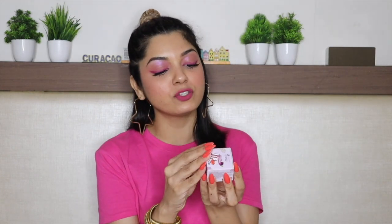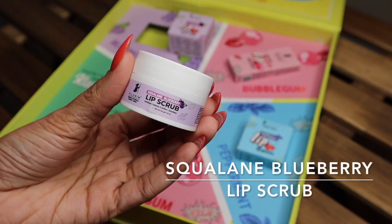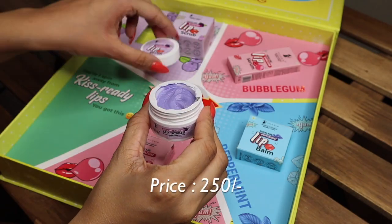Let's begin with the lip scrub. This is the Squalane Blueberry Lip Scrub, priced at 250 rupees. Look at the packaging — blueberry color! It comes in this really cute little tub that's easy to carry. It does not smell artificial — it smells so real. I love the fragrance. This lip scrub exfoliates, hydrates, softens, and smoothens your lips.